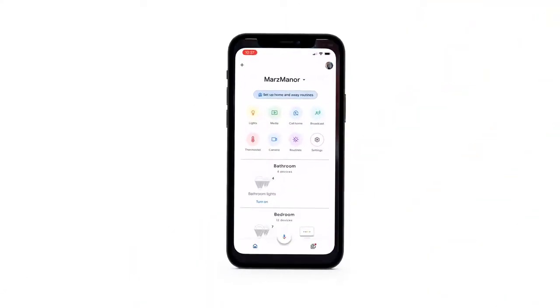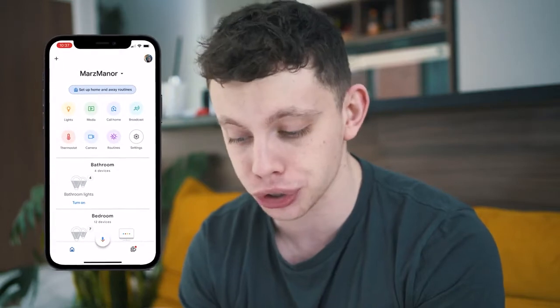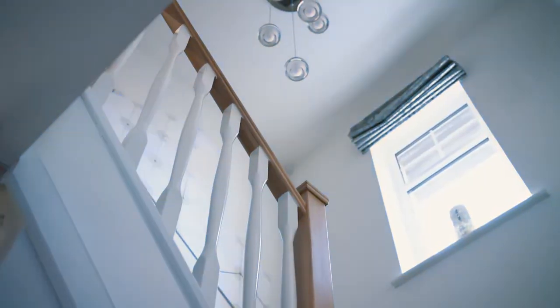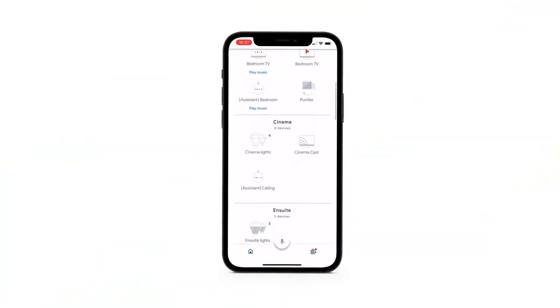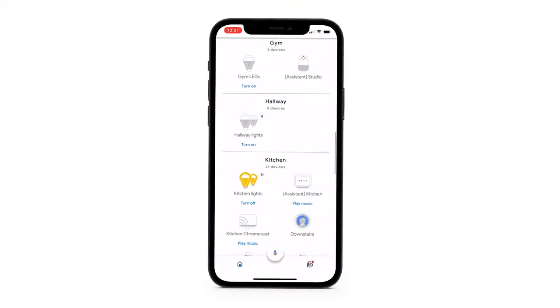This is the Google Home app and it's one of my favourite things about this entire ecosystem. One press — you open the app and you are displayed straight away with all of your devices. All of this, for me, is about convenience. One button click and I've got access to my bathroom, bedroom, cinema, ensuite, garden, guest room, gym, hallway, kitchen. Every single room in my house is literally just a button click away.